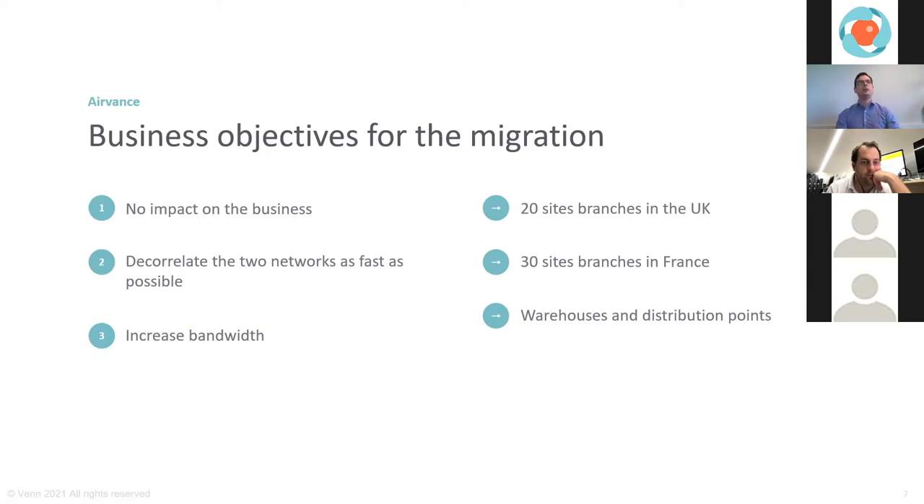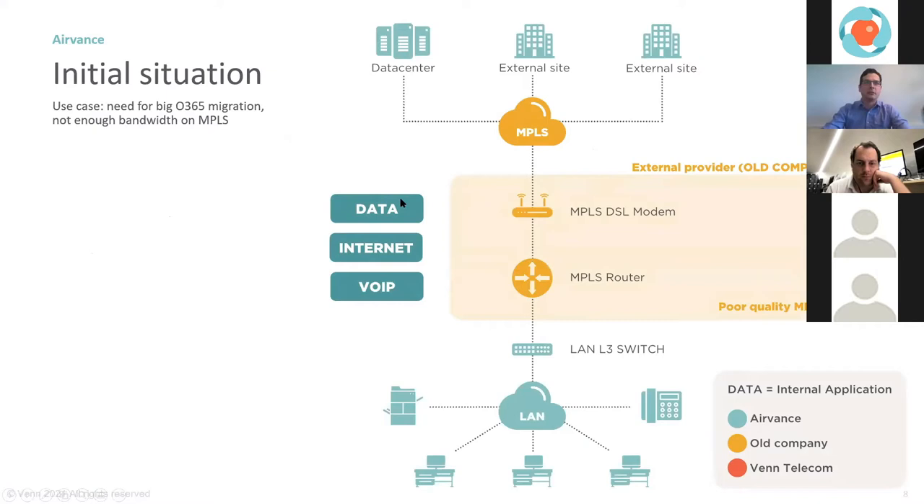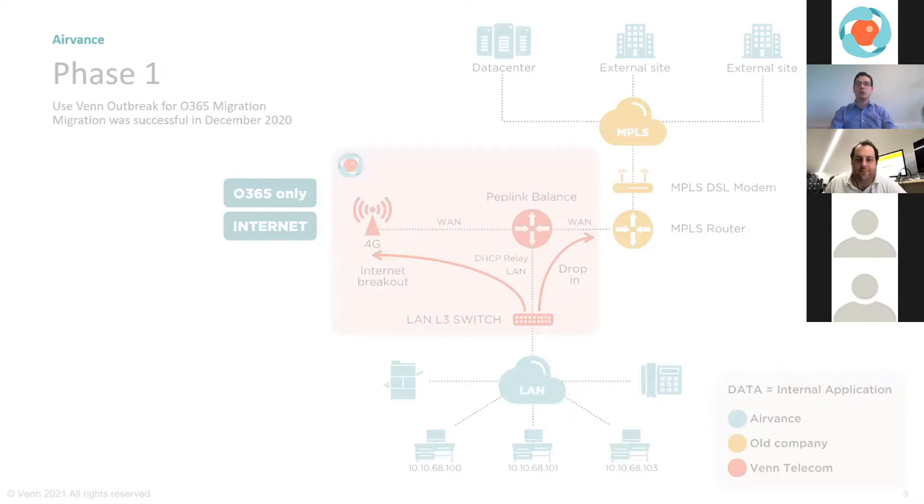On the architecture side, they have data traffic, internet traffic, and VoIP going over an MPLS network — very classic, nothing new. The important part of the migration is phase one: introducing an SD-WAN router into the network without major disruption. This brings a lot of flexibility — suddenly you get a local internet breakout, allowing Office 365 and internet traffic to exit as fast as possible, while keeping your MPLS line — barely a megabit — just for data traffic. No IP configuration changes needed, using a technique called drop-in mode.